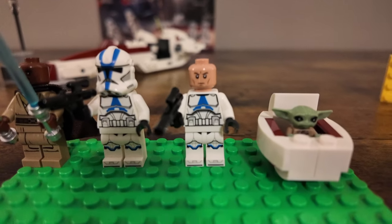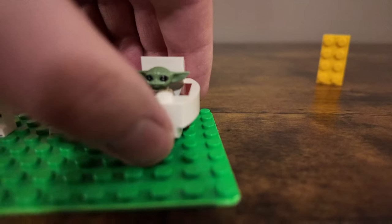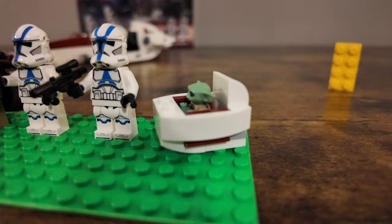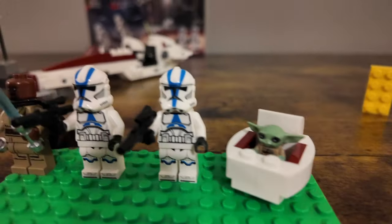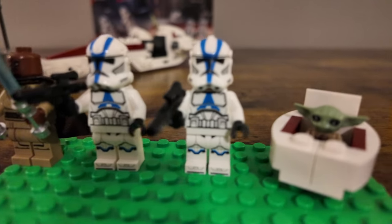Nothing too special with the 501st Troopers. They've got the regular face they've had for a little while now. It does come with a clear piece you can put underneath if you wanted it to float a little bit, but he's mostly going to live inside the actual Bark Speeder.